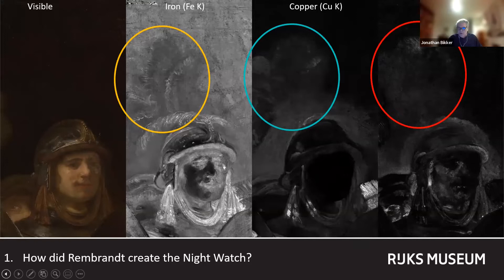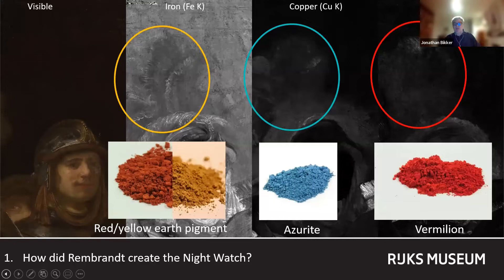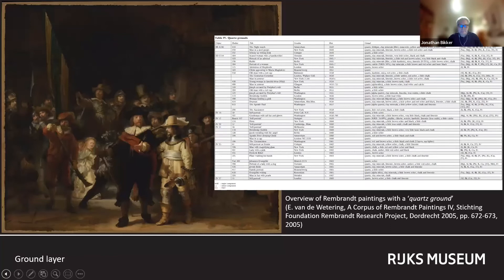From the iron, copper, and mercury maps, we know that these feathers must have been composed of red, yellow, and azurite. Karen Krumm published a groundbreaking essay — and yes, the pun is intentional — in 2005 in the fourth volume of the Rembrandt corpus on Rembrandt's innovative use of quartz grounds beginning with the Night Watch.